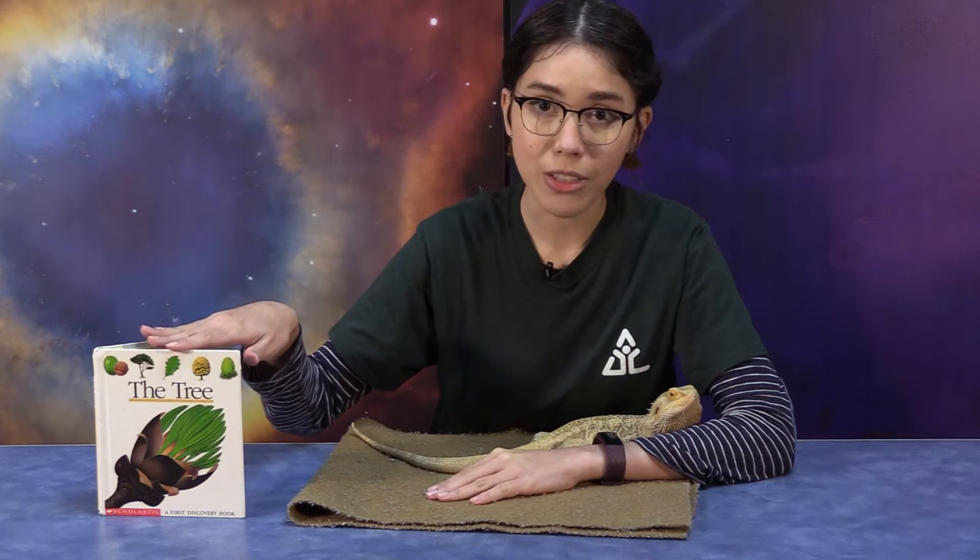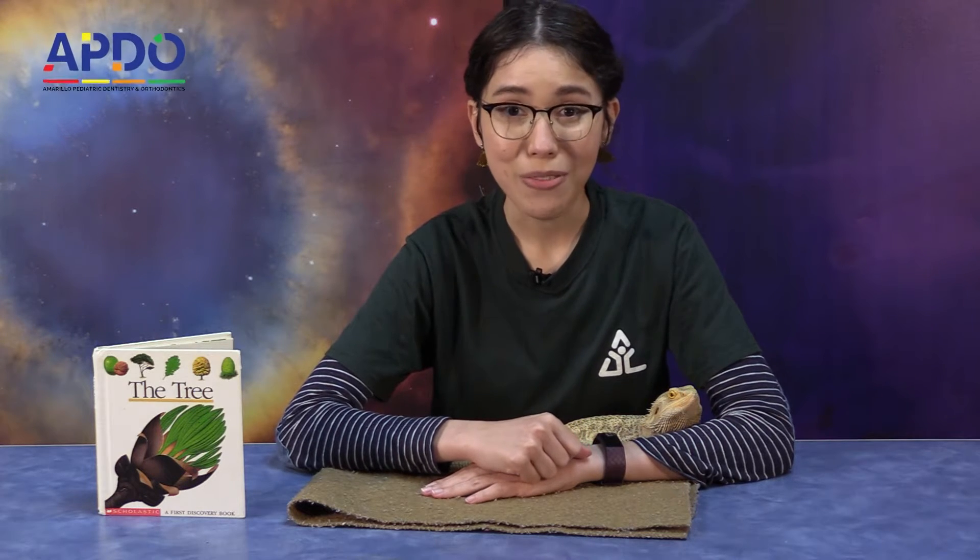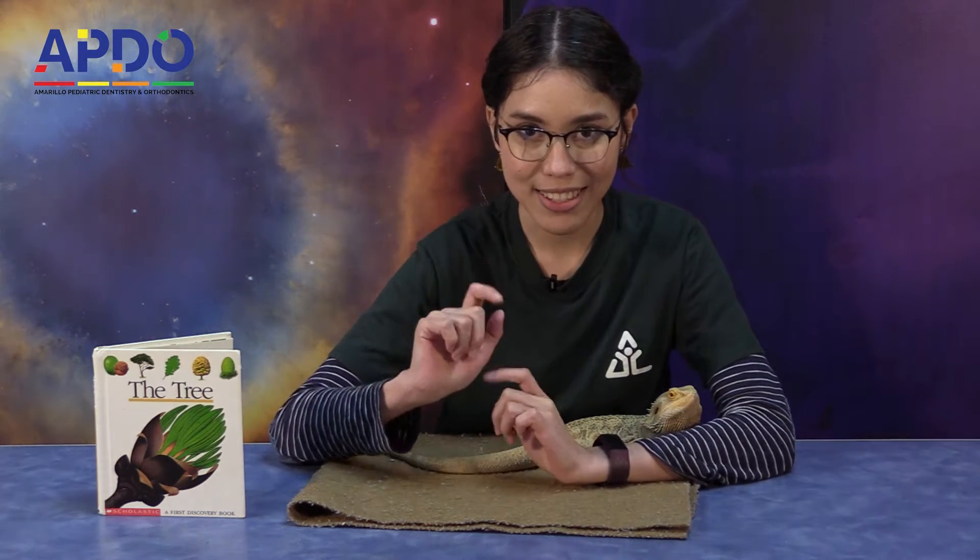The first thing we're going to do is read a story all about trees, and then we get to talk about this little guy. But before we get into it, I'd like to thank APDO for sponsoring our Coffee and Cuties and making this all possible. Alrighty, let's get to the story.